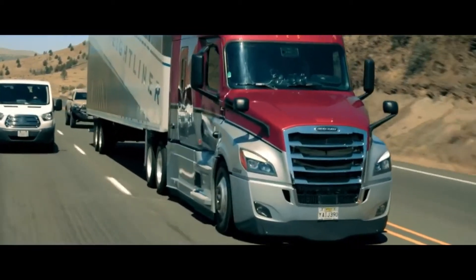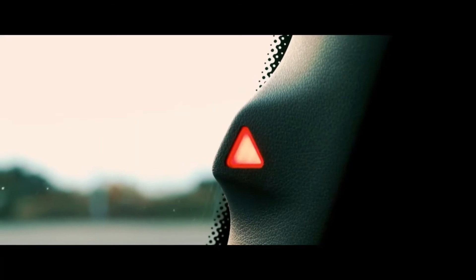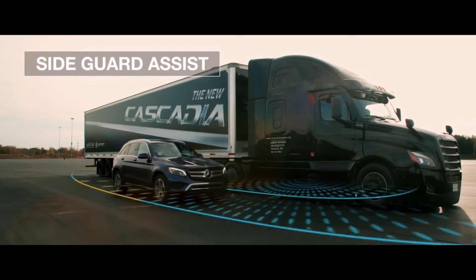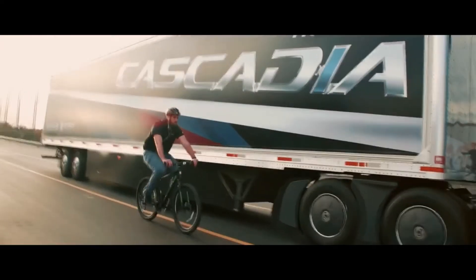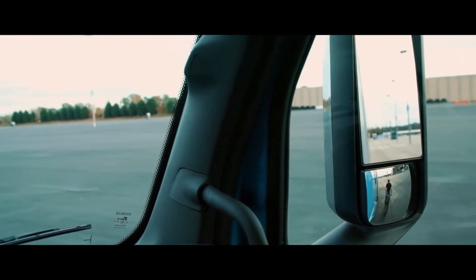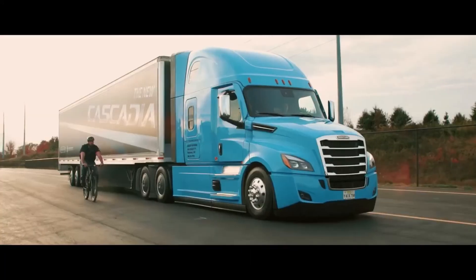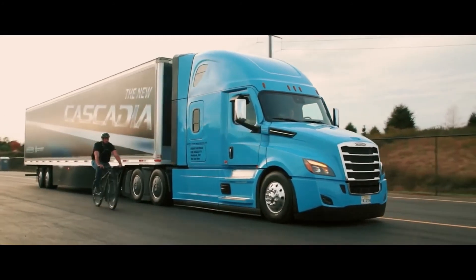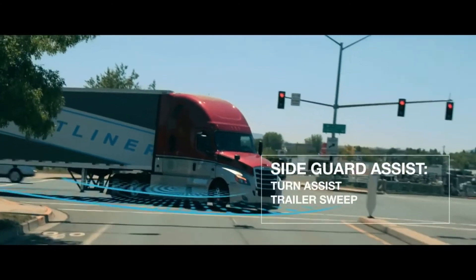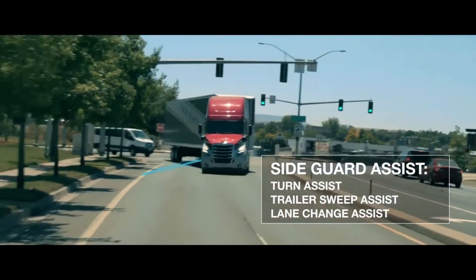Detroit Assurance 5.0 has several new optional features, including Side Guard Assist, a proprietary blind spot system. Short-range radars scan the entire length of the tractor and trailer, identifying vehicles, objects, bicycles, or pedestrians, then issue visual and audio alerts warning of a possible collision in case of a lane change or right turn. Side Guard Assist also enables several functions that improve safety performance in city traffic or on the highway.